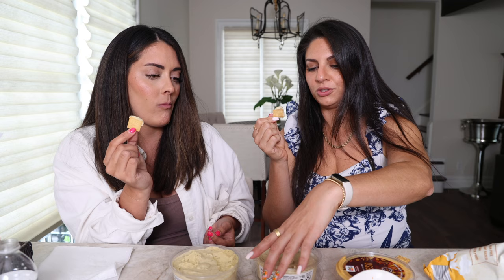Next is the garlic dill hummus. I thought it would probably also taste like a pickle, but it's actually very different — very garlicky. They're not similar at all. I like them both; they're both delicious.